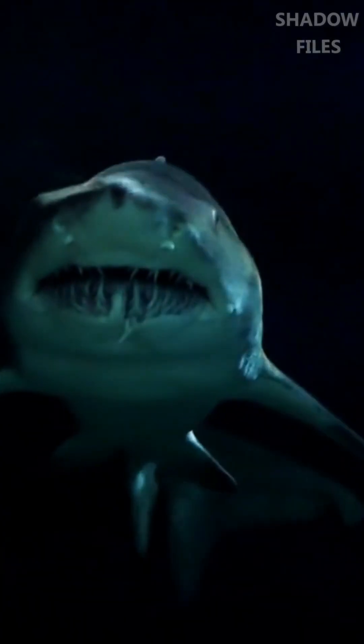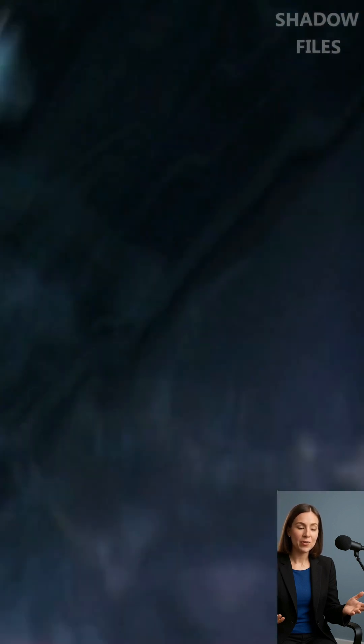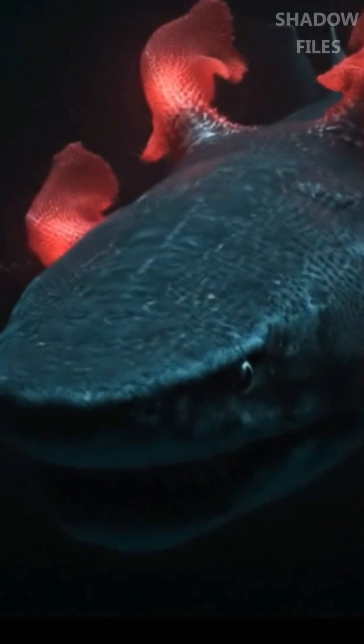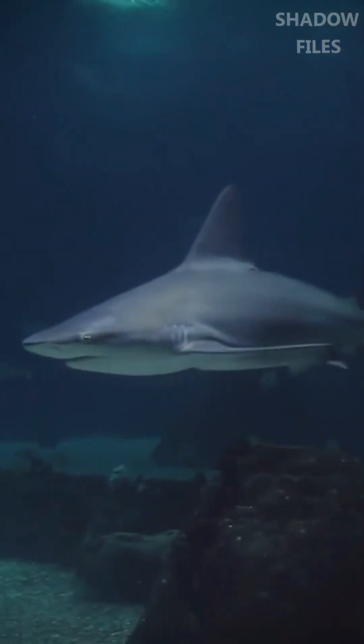Its eel-like body can reach up to 6.5 feet, and it glides with an eerie serpentine motion. But its true horror lies in its mouth — over 300 trident-shaped teeth arranged in perfect rows, designed to trap and hold prey. Unlike most sharks, its mouth opens at the front of its head, giving it a grotesque, snake-like appearance.